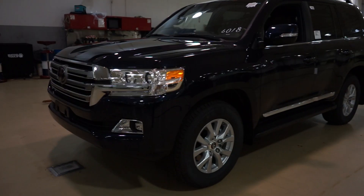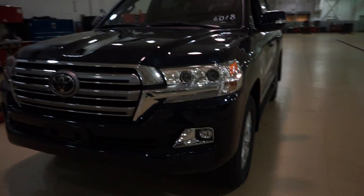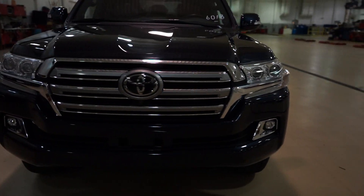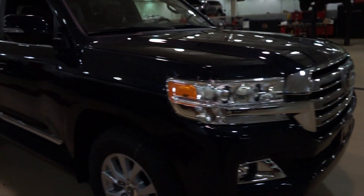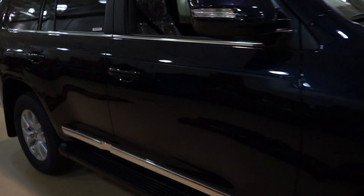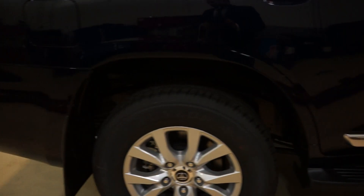All right, we have the 2016 Toyota Land Cruiser. First one we have. Real nice blue color. You can't see the sticker, but it's $85,842 fully loaded. It has everything.